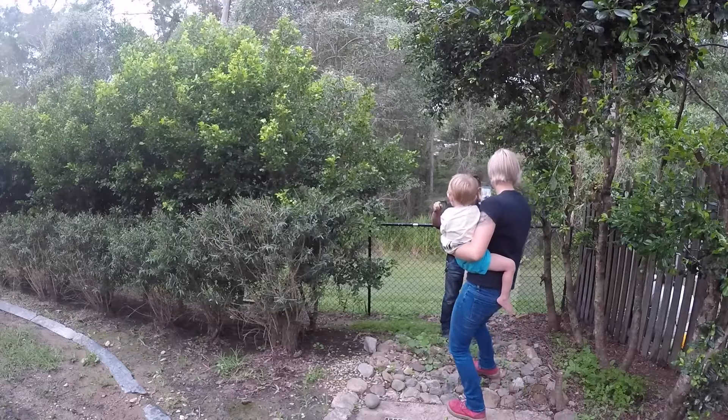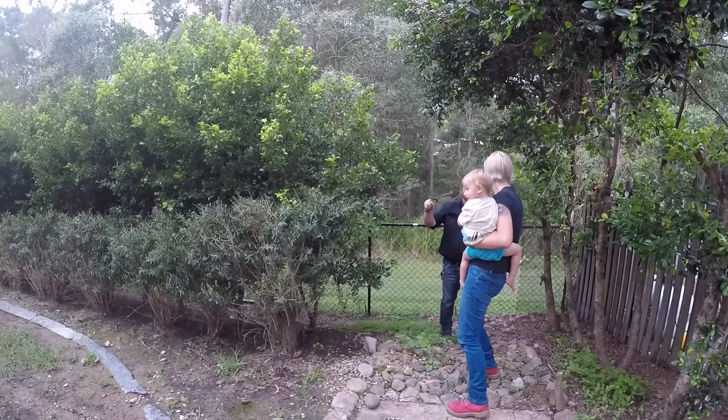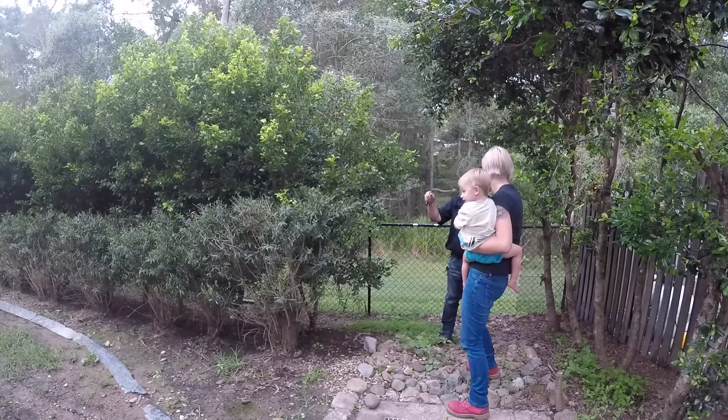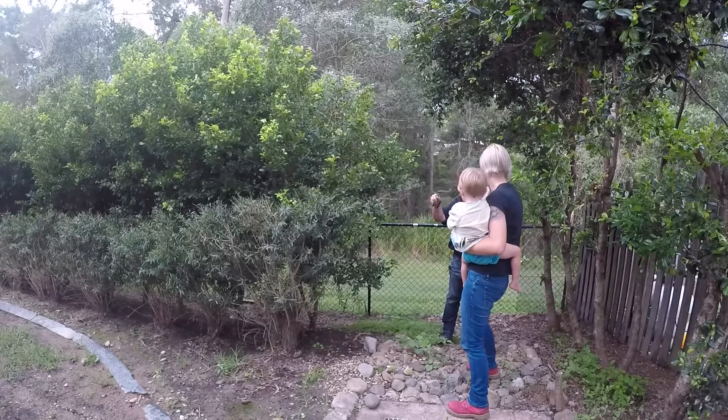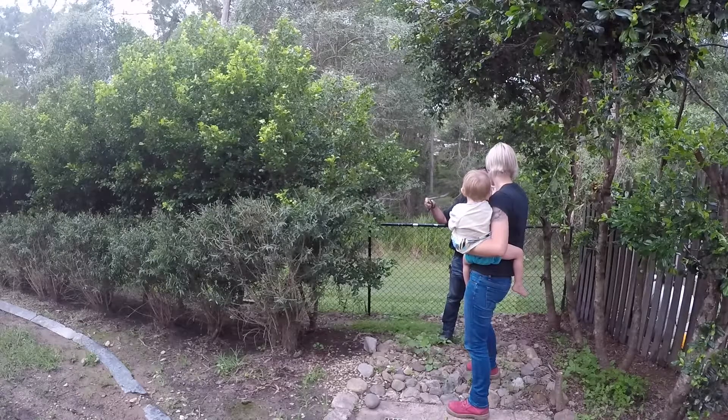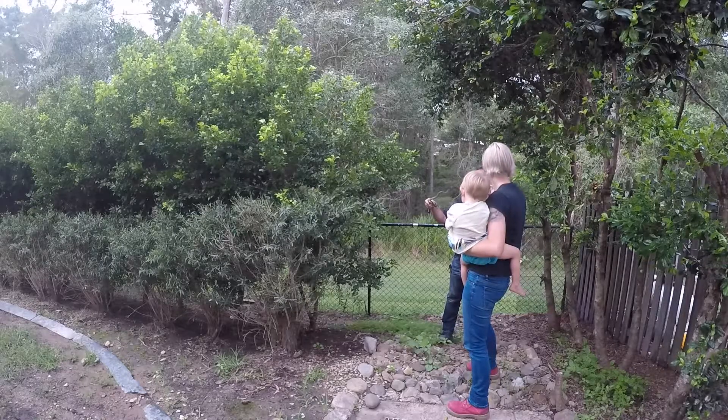These guys are very very common — you get them on every street of the Gold Coast. Normally here you'll see more of them when it gets really hot and they'll come in to cool down. Because of the floods, their favorite food is frogs, so we've been doing green tree snakes and keelbacks one after the other all day.